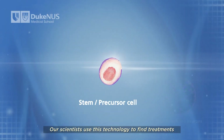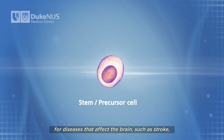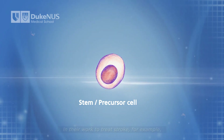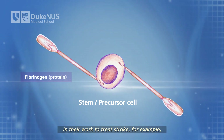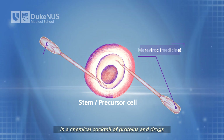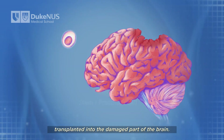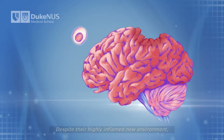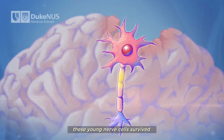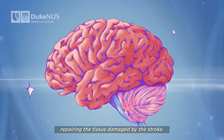Scientists use this technology to find treatments for diseases that affect the brain, such as stroke, and to understand what happens in the brain as we age. In their work to treat stroke, they successfully cultivated stem cells in a chemical cocktail of proteins and drugs that protected the cells after they were transplanted into the damaged part of the brain. Despite their highly inflamed new environment, these young nerve cells survived and grew into the required adult neurons, repairing the tissue damaged by the stroke.